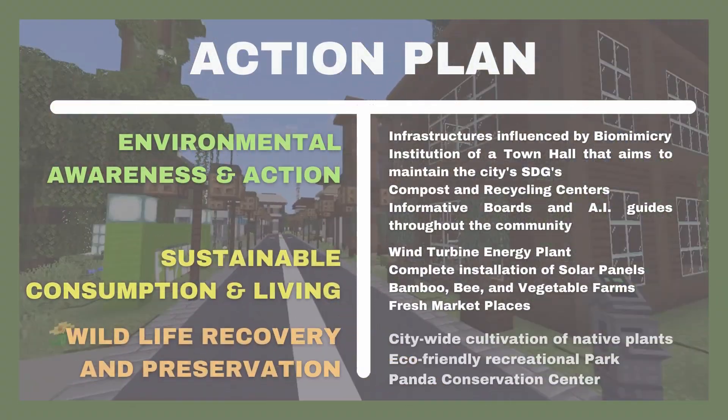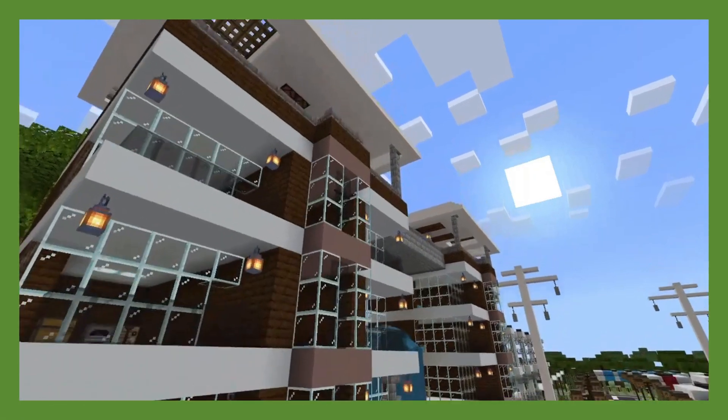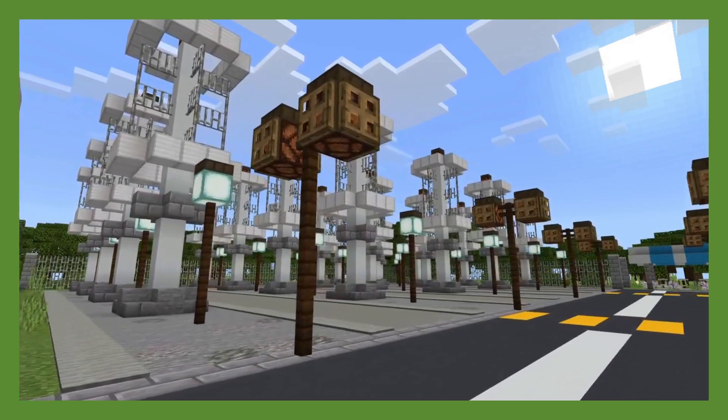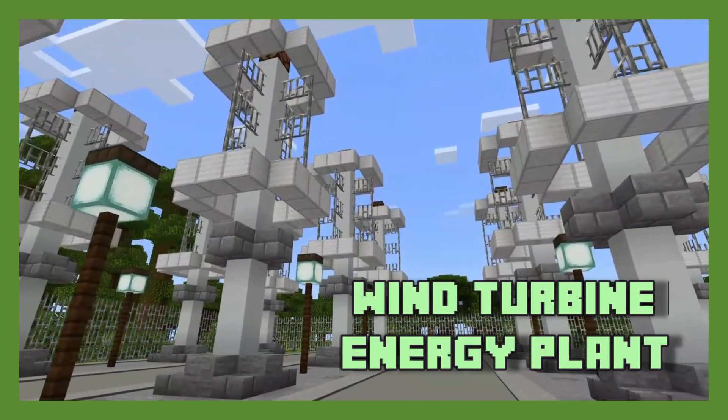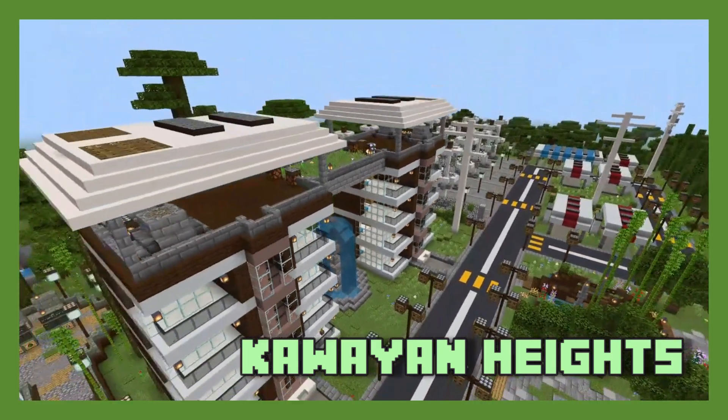Together, we've learned the true impact of humans from the communities we've built. Here, we have the living quarters that are powered by renewable energy. Gaining inspiration from the formation of a school of fish, these apartments observe biomimicry inspired by termite skyscrapers.